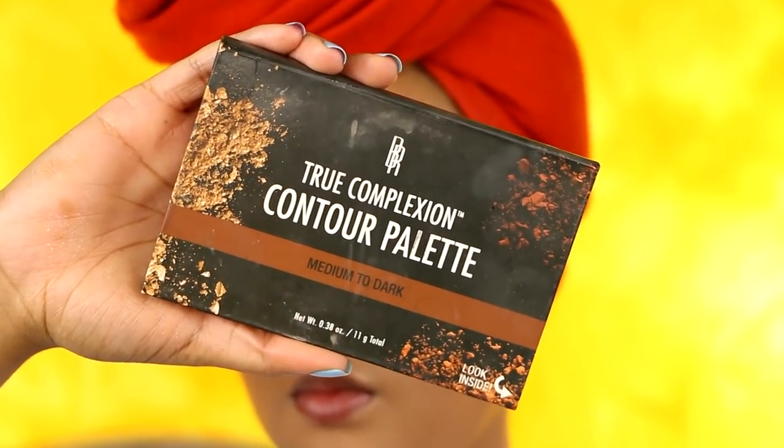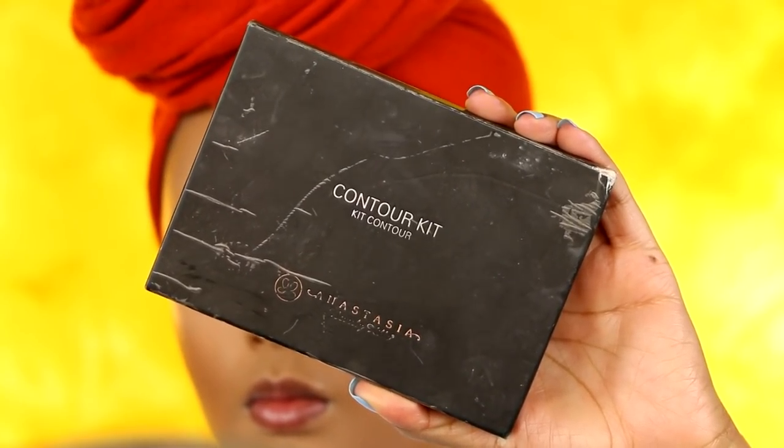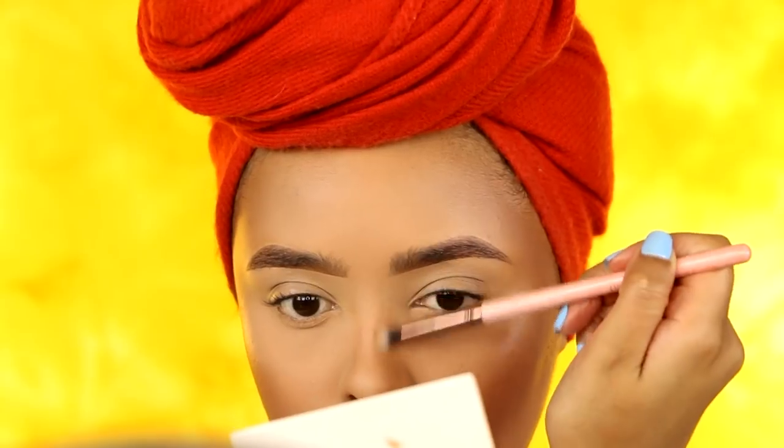Moving on to contour — I'm taking the Black Radiance Contour Kit with a Morphe Fluffy Fan Brush. This is my new favorite fan brush; it applies contour and blends at the same time, making contouring so easy. I'm applying it to the hollows of my cheeks as well as my temples. For my nose contour, I'm using the ABH Contour Kit, taking the center shade because it's the lightest, and using the Luxie Beauty 231 brush to contour my nose.